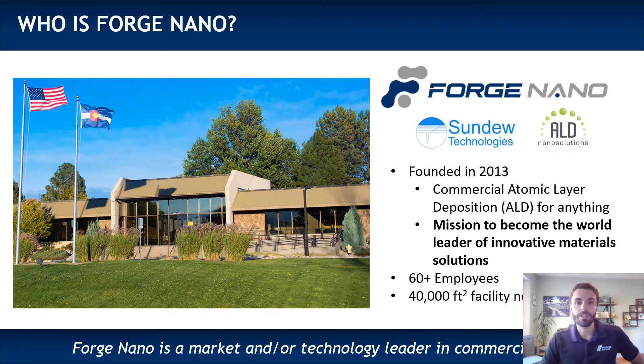Last year, we merged with ALD Nano Solutions and acquired the technology suite from Sundew Technologies to secure a position as the market leader in ALD for powders, as well as the technology leader in ALD for objects and semiconductors.